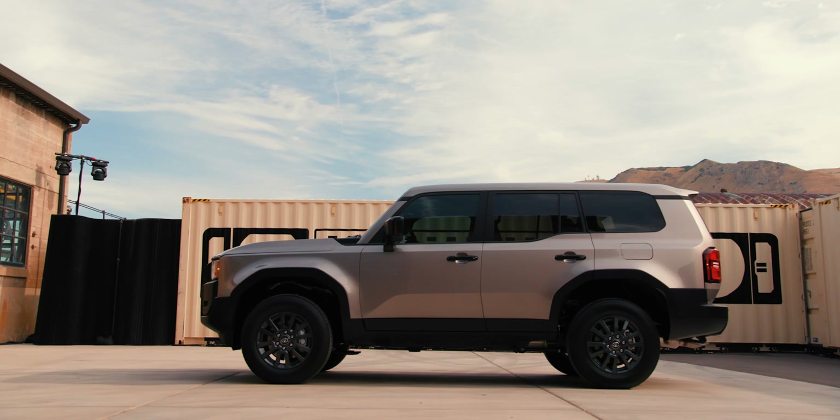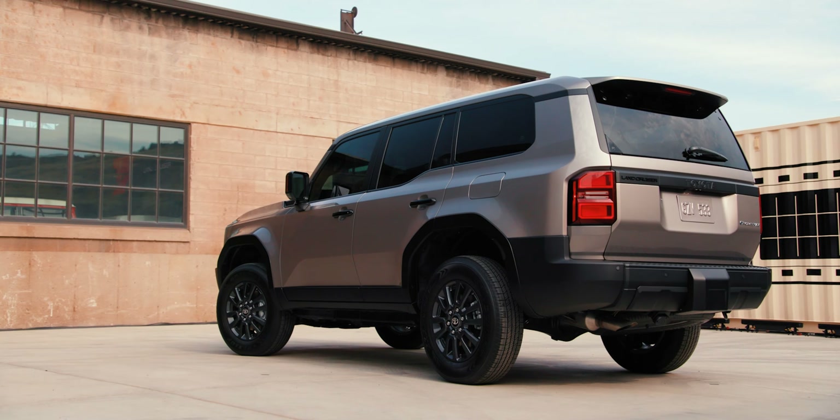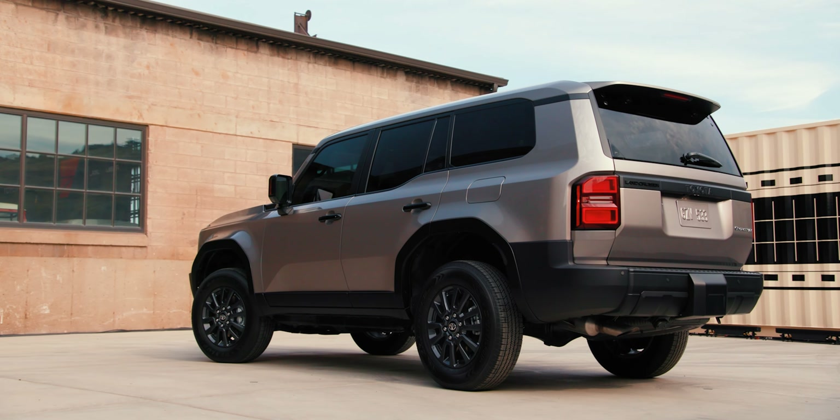This Land Cruiser is based on Toyota's TNGA-F ladder frame chassis, which means it is smaller than the 200 Series Land Cruiser. It's approximately 4.4 inches narrower and about 1.2 inches shorter than the outgoing 200 Series. Currently there is one powertrain — just one — which might be contributing to the reduced price.